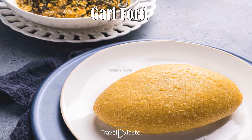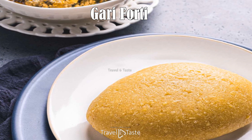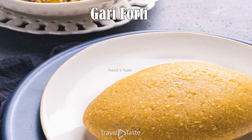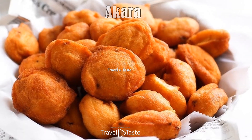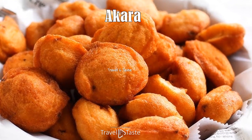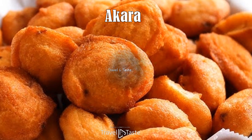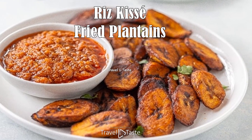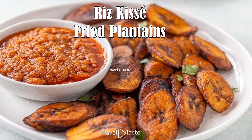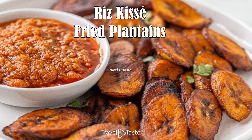Gari Forti, Akara, and Riz Kissé Fried Plantains. Gari Forti is a dish made from gari — cassava flour — mixed with water to create a dough-like consistency, often eaten with stews. Akara are deep-fried bean cakes made from black-eyed peas, onions, and spices. Riz Kissé fried plantains are sweet or savory plantains sliced and fried until crispy, often served as a side dish or snack.